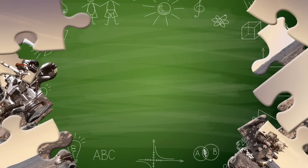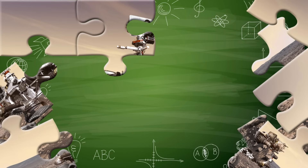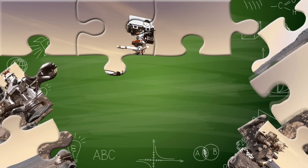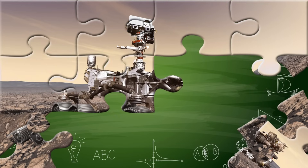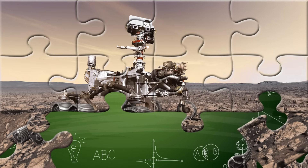Did you know that space rovers are like robot scientists on wheels? They have cameras to take pictures, arms to grab rocks, and special tools to study soil and dust.